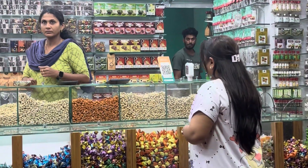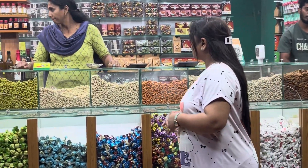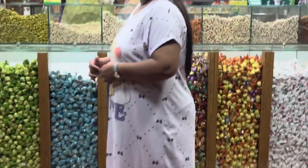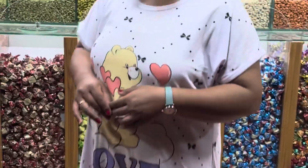By the end of the day we were able to reach Ooty. Before that we saw a shop where there were so many varieties of chocolates — homemade chocolates basically. So you can see it.